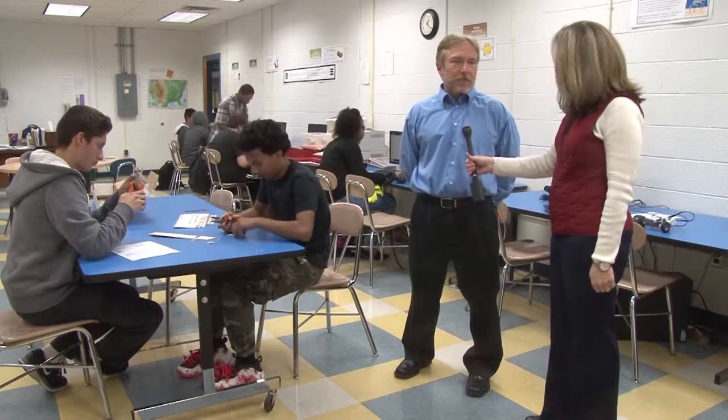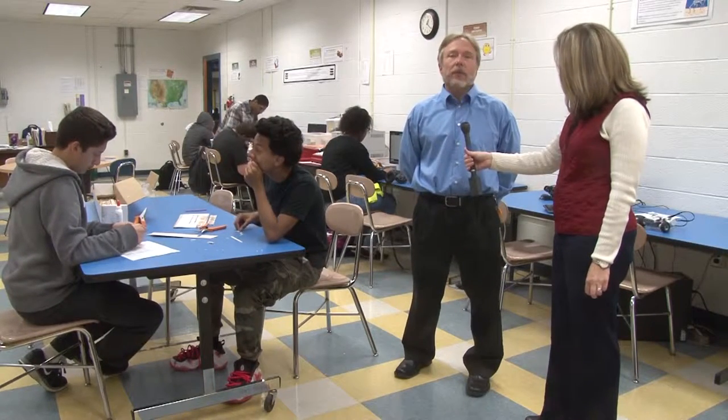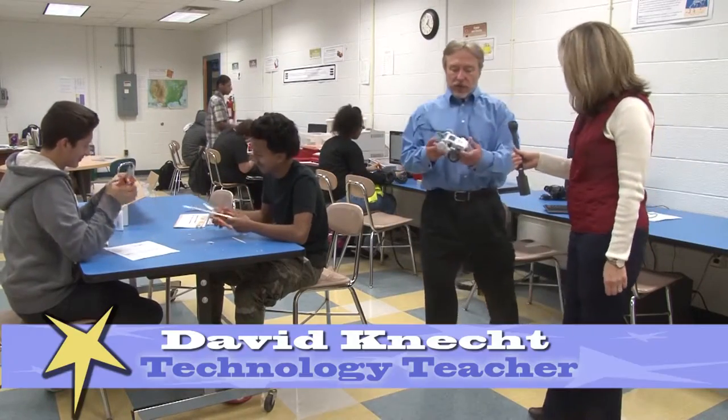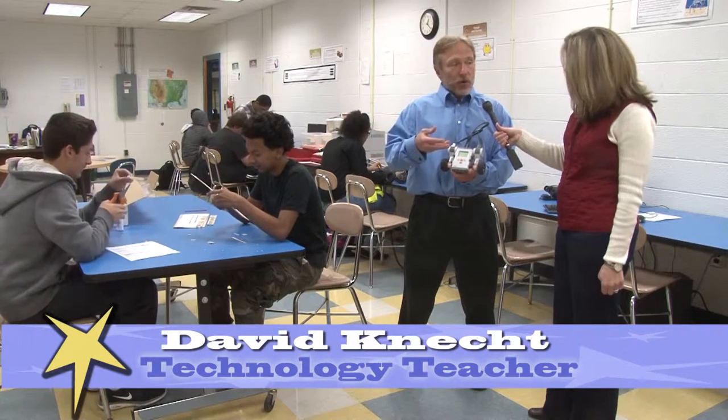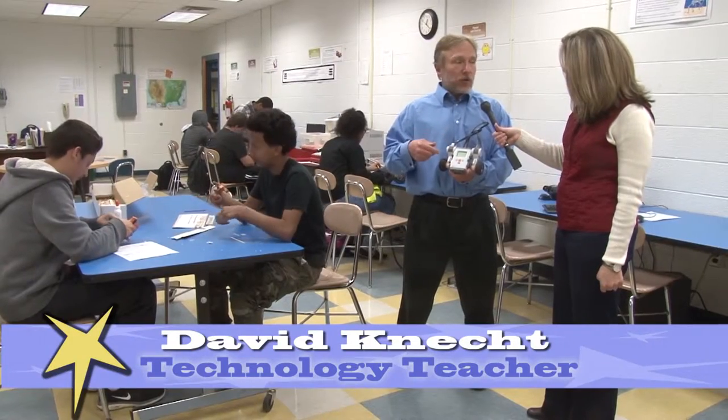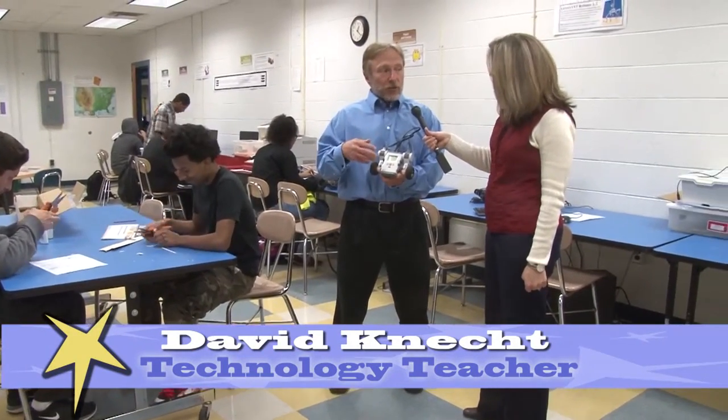Explain your robotics program to us and what students are expected to do. The first thing we do is they're exposed to the very basic programming. They program first with just using the basic brick, which is this part of the robot, and they advance to much more complicated programming. They learn to flowchart with the robots, plan what they're going to do step by step, then they use a graphic user interface, a GUI, drag and drop to actually do the programs for the robots. It's set at their own pace and it becomes increasingly more difficult.